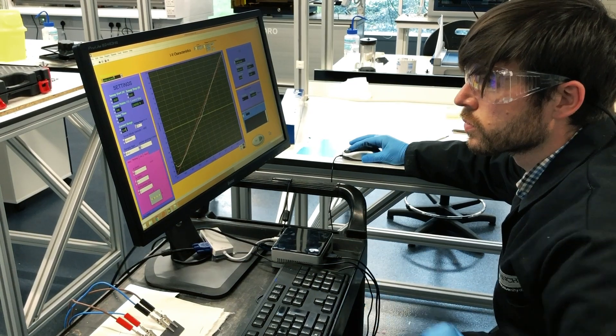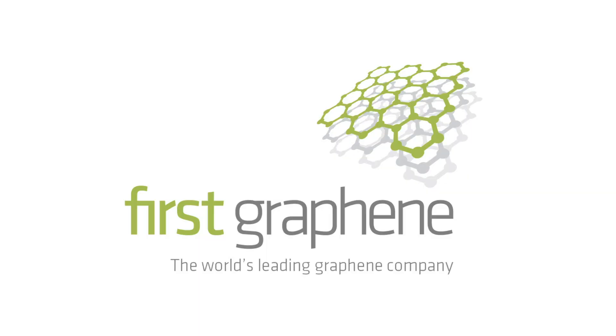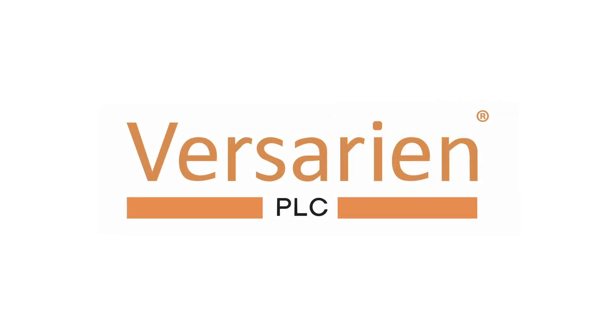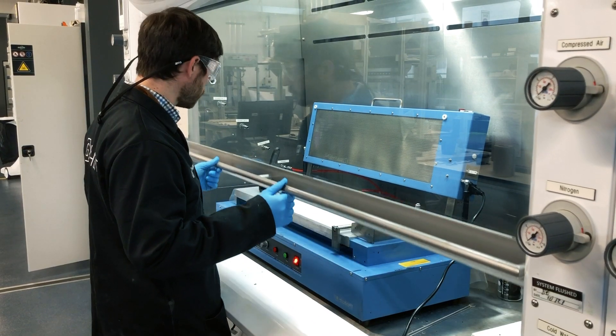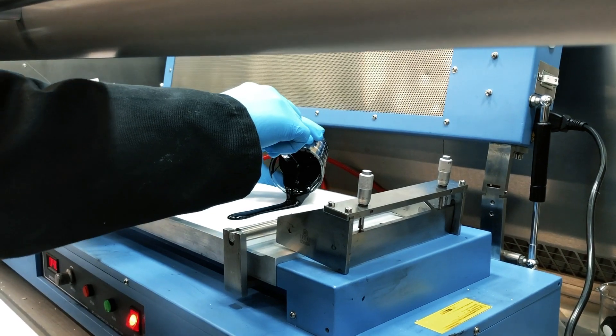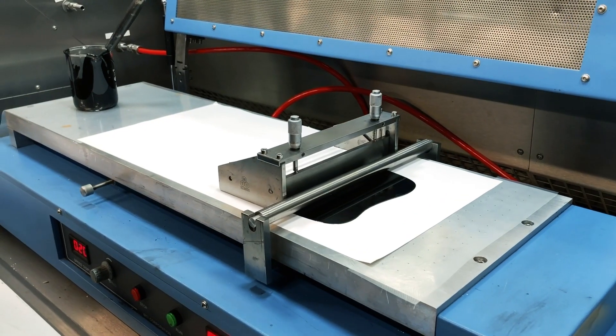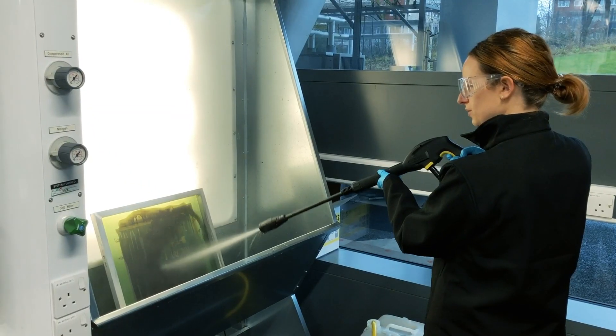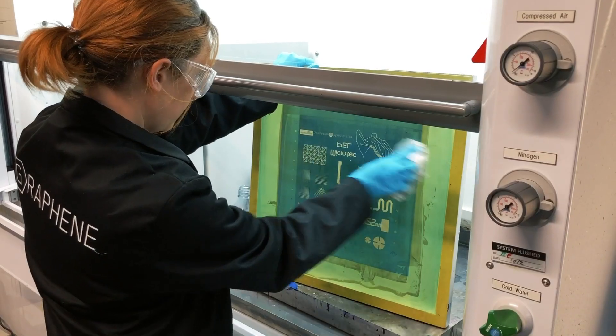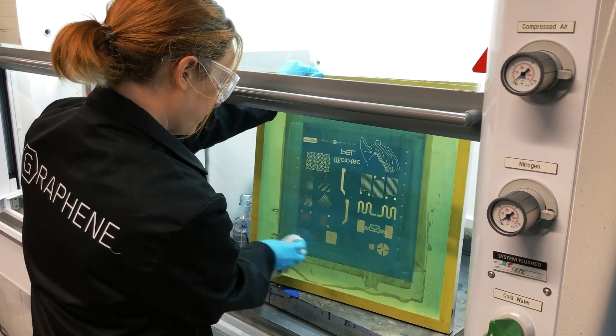We typically work with our Tier 1 and Tier 2 partners on collaborative projects in the sort of one to six months timeframe. Our partners find this valuable because they have ready access to the equipment that we have in-house and we're able to do ink formulation. We're able to print by screen printing, by flexographic printing, by gravure printing onto a variety of surfaces.